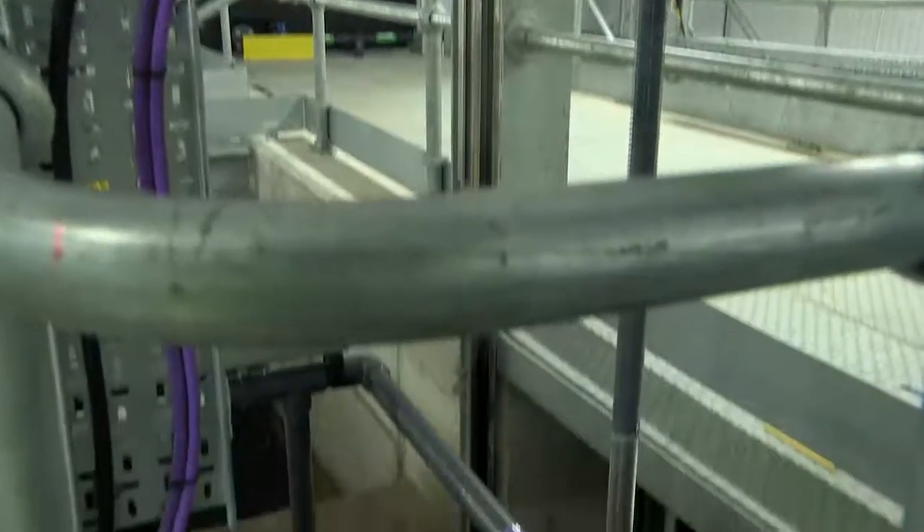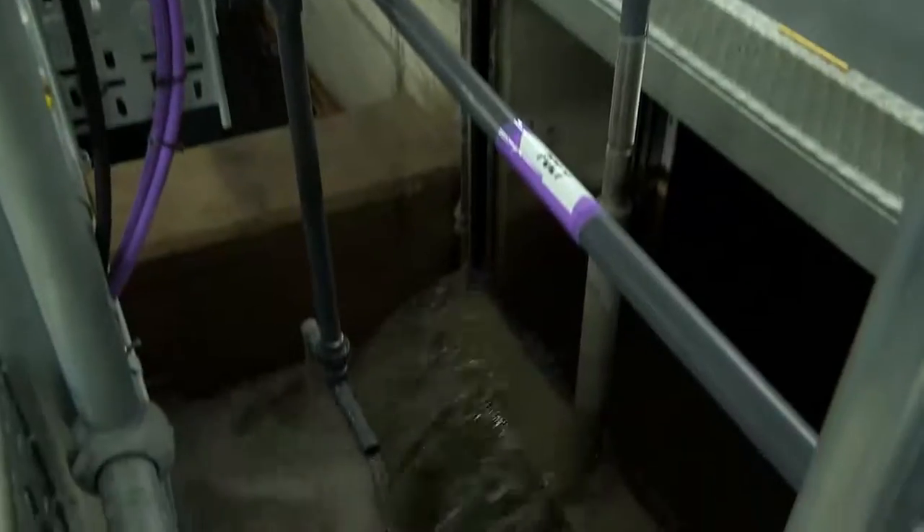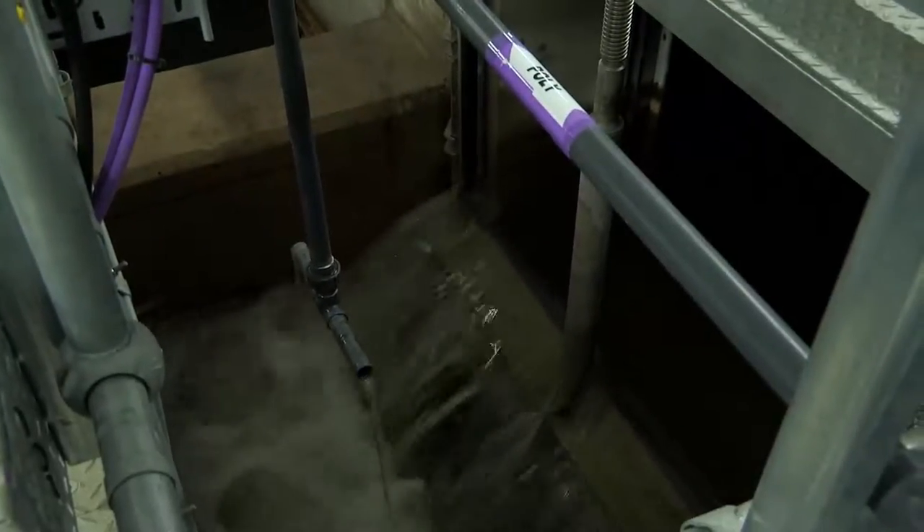The treatment works is capable of treating 47,500 metres cubed of water per day for Wrexham and the surrounding areas. It's the principal treatment works for D Valley Water in the Wrexham area.